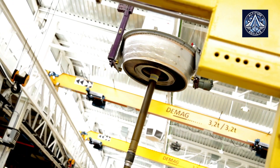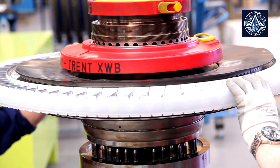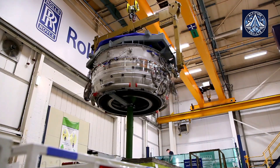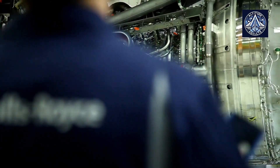Looking ahead to 2028, Rolls-Royce plans to introduce modified components that will reduce engine temperatures while maintaining the same overall shape. This clever design allows for retrofitting older models, extending the benefits to existing customers.